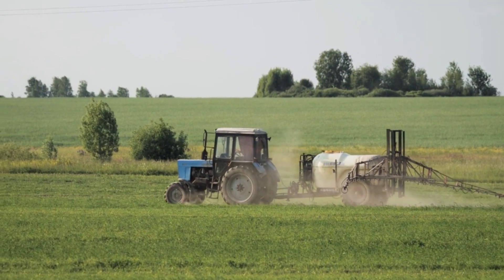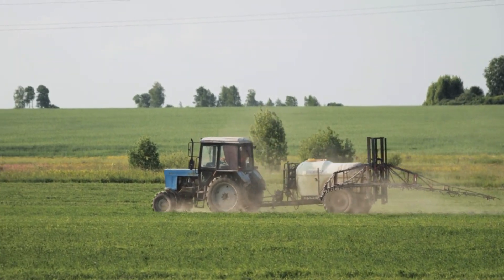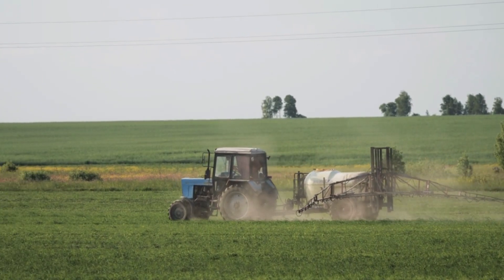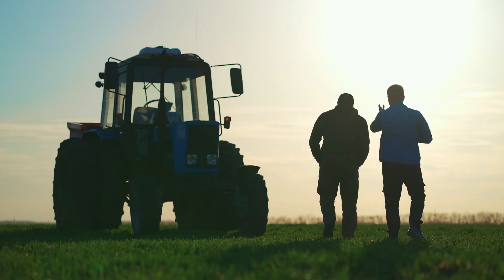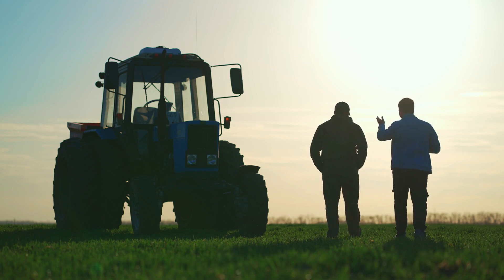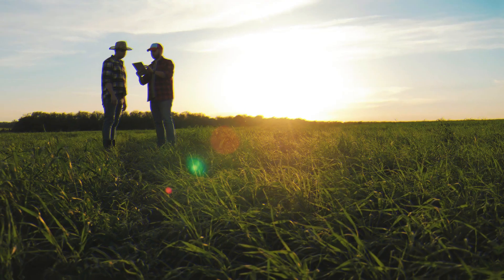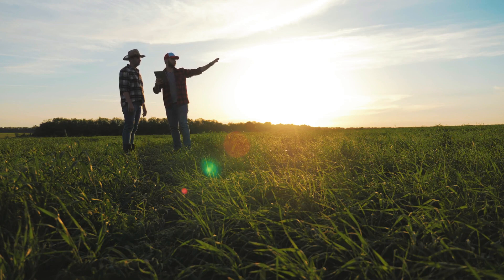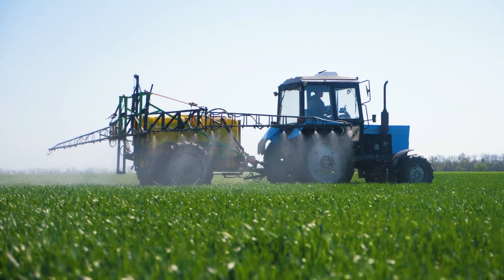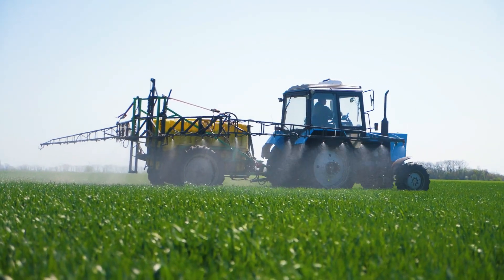Variable-rate spreaders assist in lowering input costs since they only apply fertilizer in areas where it is necessary. Farmers can save money on fertilizer expenses and minimize the environmental impact associated with nutrient runoff by avoiding excessive fertilizer usage in regions where it may not be beneficial to do so.